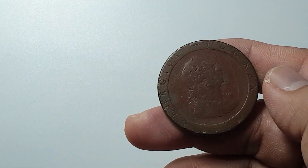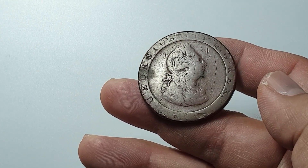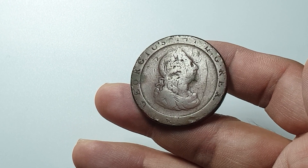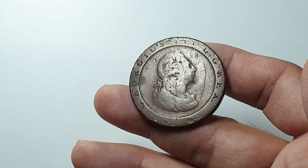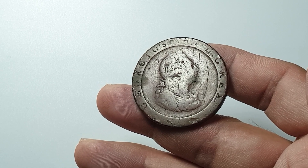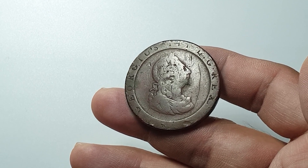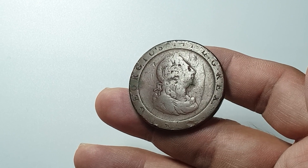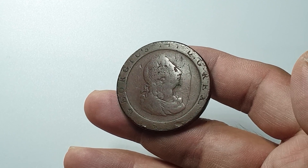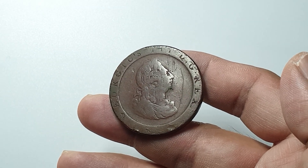We can see here the portrait of King George the Third facing the right, and the legends or lettering script in Latin that translates to 'George the Third, by the grace of God.' Its engraver is Conrad Heinrich Küchler.